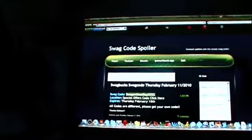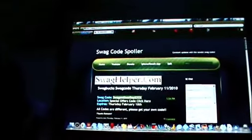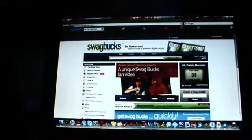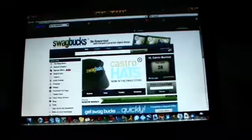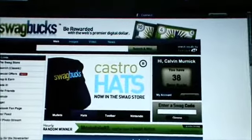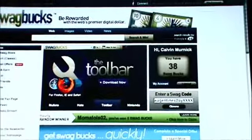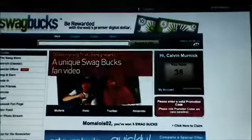Copy the code and then go to Swagbucks.com. I recommend that you get the toolbar — it's really nice and you can just search stuff right from the toolbar. Click on the Swagbucks icon and the Swagbucks home page will pop up. Then once again you're going to want to enter a swag code, so paste it in. I already did this swag code today so I'm not going to be rewarded, but usually it'll give you one.